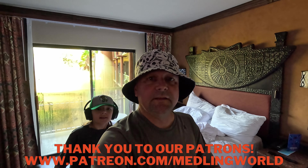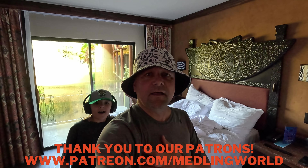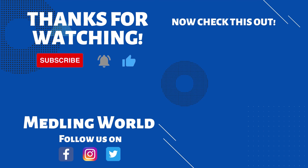Thank you so much for watching Meddling World! Please take a moment to subscribe if you haven't yet. Thank you to our Patreons, and last but not least — see ya, bye bye!